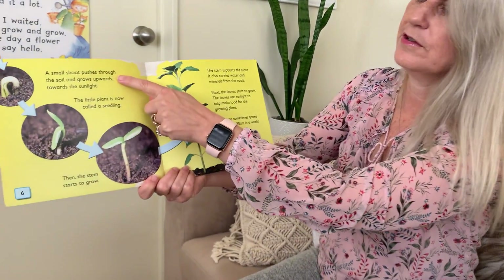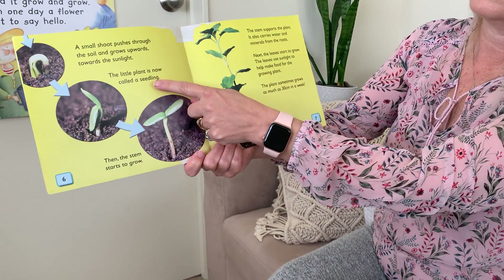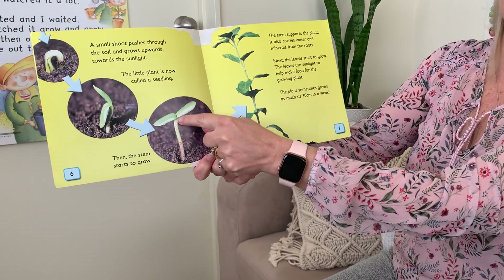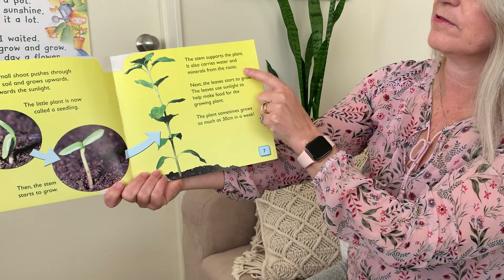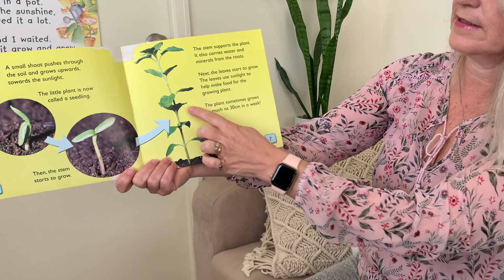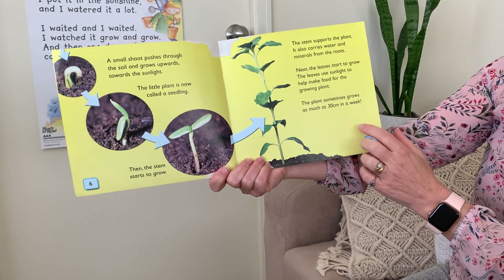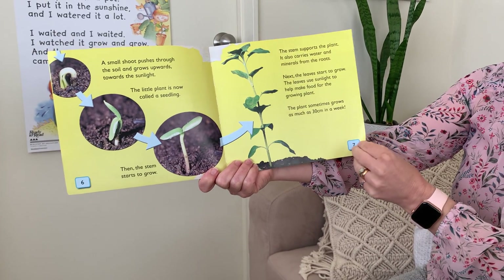A small shoot pushes through the soil and grows upwards towards the sunshine. The little plant is now called a seedling — that's a seedling there. Then the stem starts to grow. The stem supports the plant and carries water and minerals from the roots all the way up. Next the leaves start to grow. The leaves use sunlight to help make food for the growing plant. The plant sometimes grows as much as 30 centimetres in a week — that's as long as a ruler in a week. Pretty fast, isn't it? You can almost see them growing.